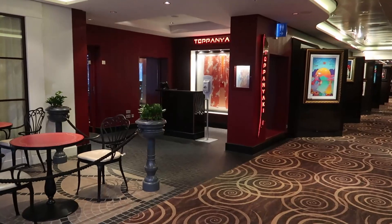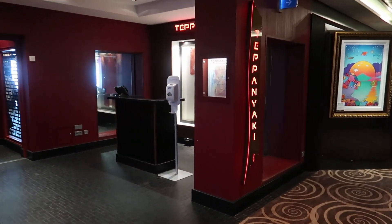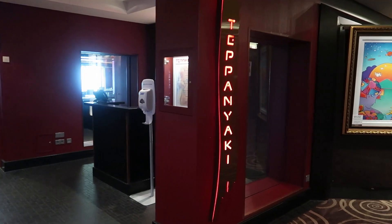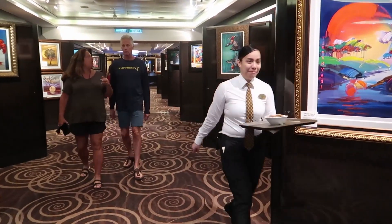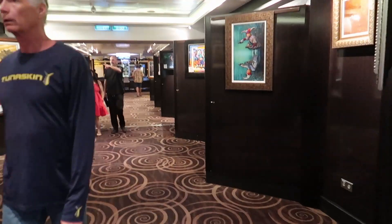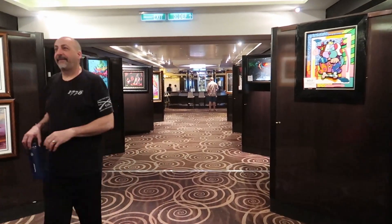A little bit further in here we've got the Teppanyaki — you can check out my video on the Teppanyaki if you want to take a look inside. And on this other side is more of the art gallery.